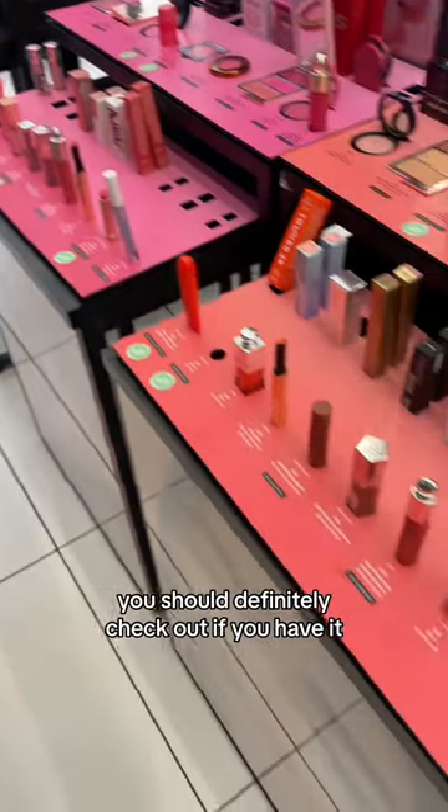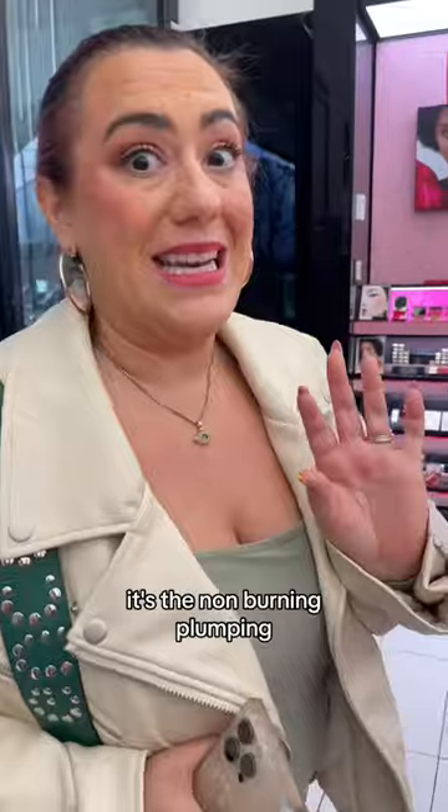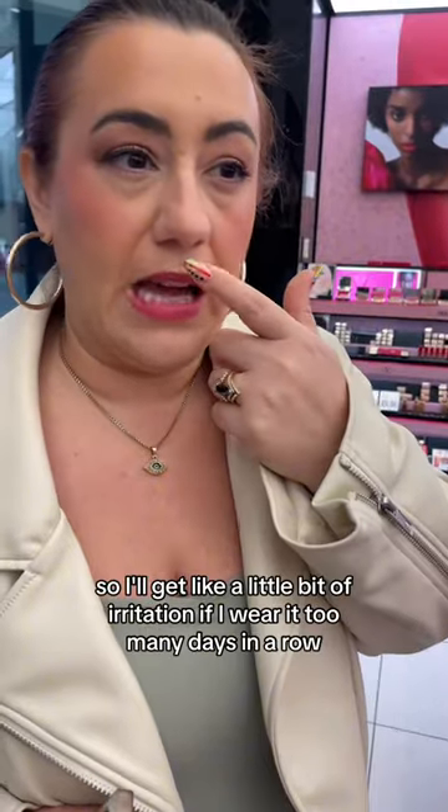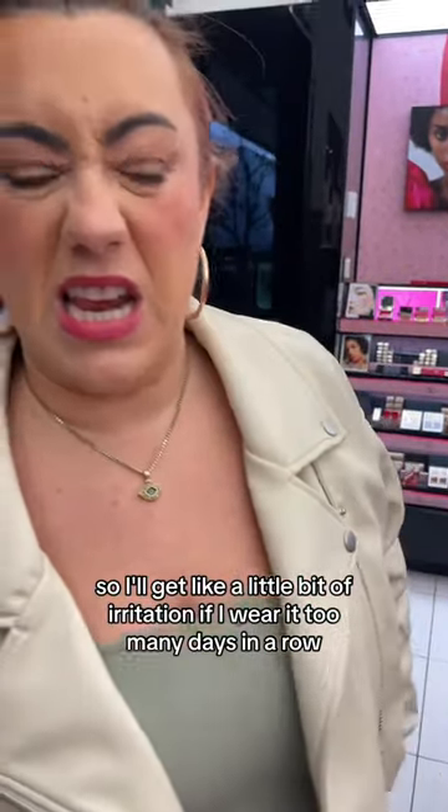You should definitely check out, if you haven't, the PhD lip hybrid from Newhouse Labs — non-burning, no clumping. I do love a Dior Lip Glow Oil. I like it, but it does burn because of the menthol, so I'll get like a little bit of irritation if I wear it too many days in a row.